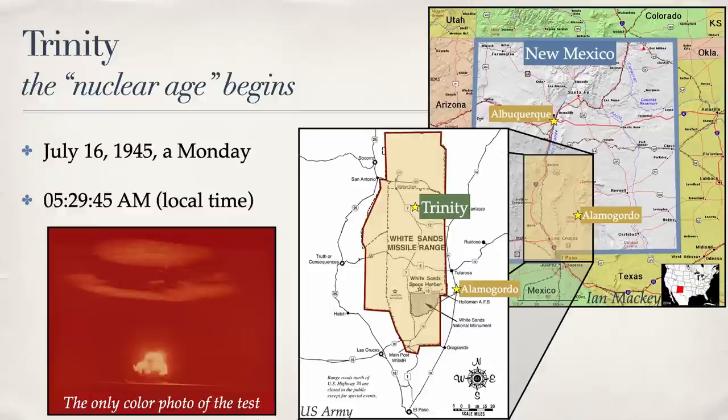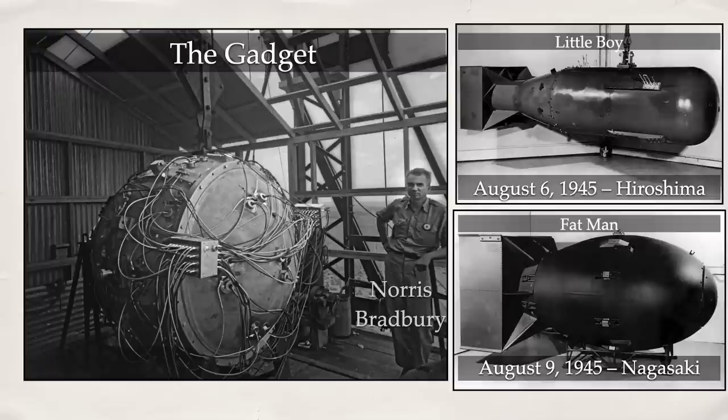Some people have called the detonation the start of the nuclear age. The code name for the test bomb was the Gadget, pictured here on the left, half assembled with future Los Alamos National Lab Director Norris Bradbury. It was an implosion-designed plutonium bomb in which a solid core of a plutonium-gallium hybrid was surrounded by explosives. When those explosives detonated, the compression created a supercriticality which initiates a nuclear fission chain reaction. The Gadget used the same fission mechanism as Fat Man, detonated over Nagasaki. The other design, utilizing the aptly named gun method, has explosives that accelerate pieces of fissionable material into each other to initiate the chain reaction, and that was used in the Little Boy bomb during the attack on Hiroshima. Only the implosion method was tested at full-scale before its use in warfare.